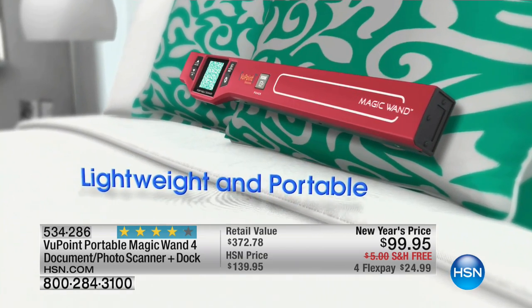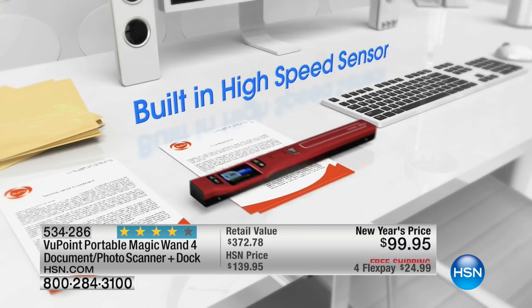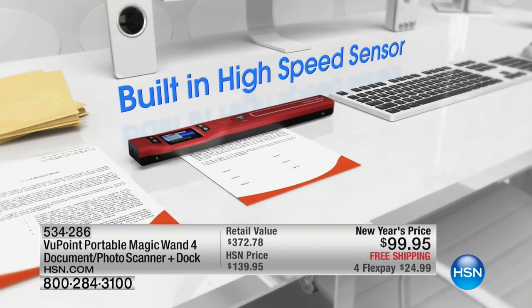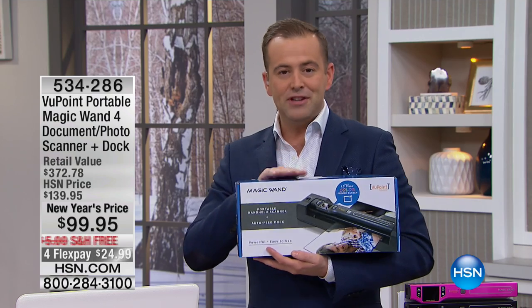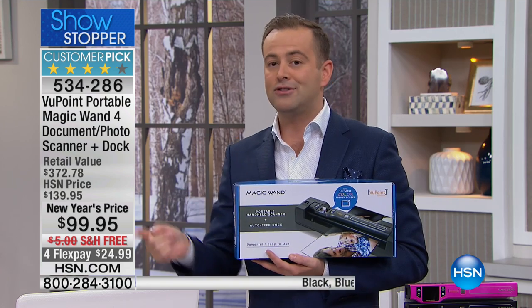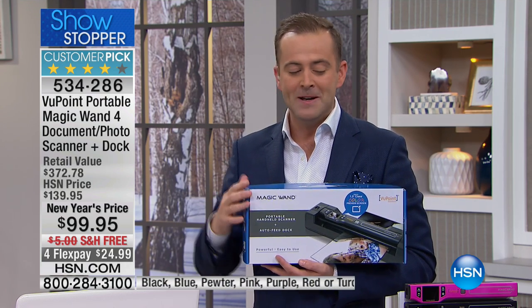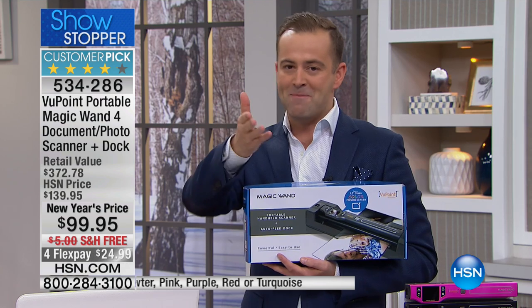Because you can scan anything, anytime, anywhere. We're going to show you — and I'm so thrilled it's back today as a show stopper. This is the only presentation today, and this is an opportunity to get the latest wand scanner that scans in the highest resolution ever, plus the docking station. The wand scanner is a phenomenon.